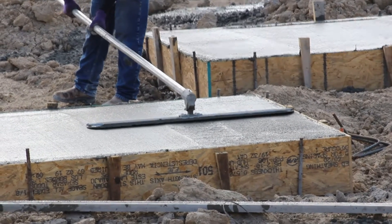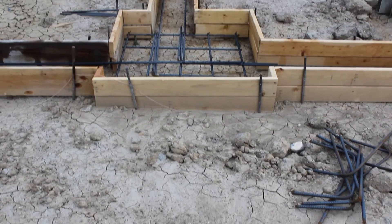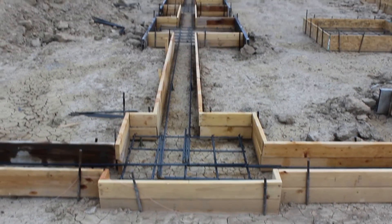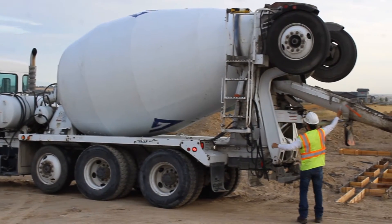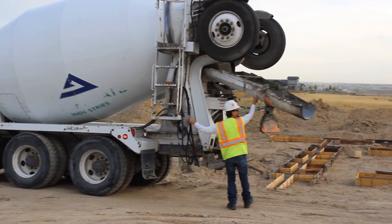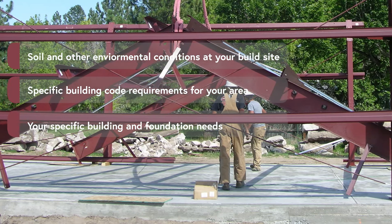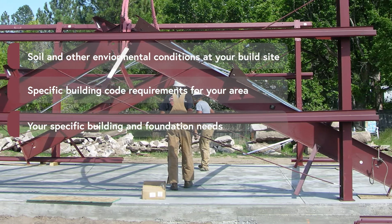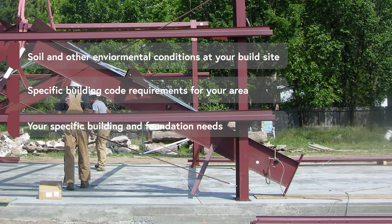There are advantages to having an engineered foundation designed for your metal building. Foundations play a major role in determining your building safety, longevity, and structural integrity. Therefore, we recommend working with an engineer who can take into account soil and other environmental conditions at your building site, specific building code requirements for your area, and your specific building and foundation needs.